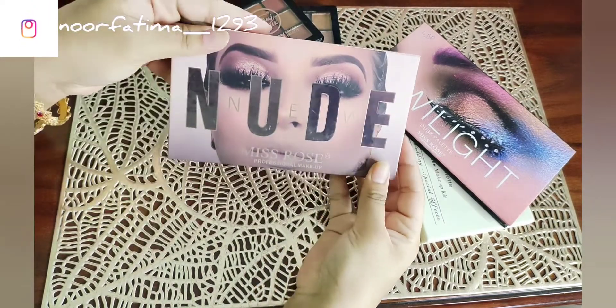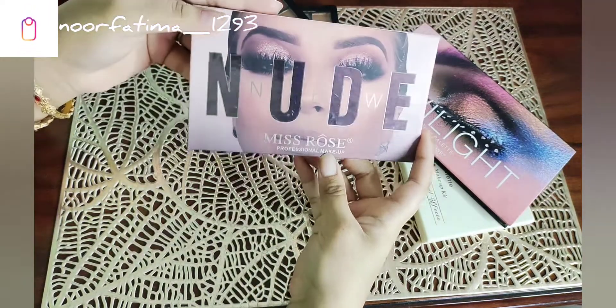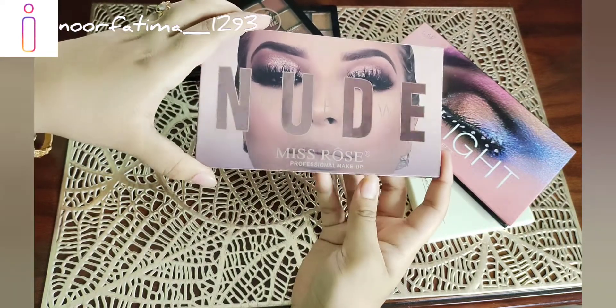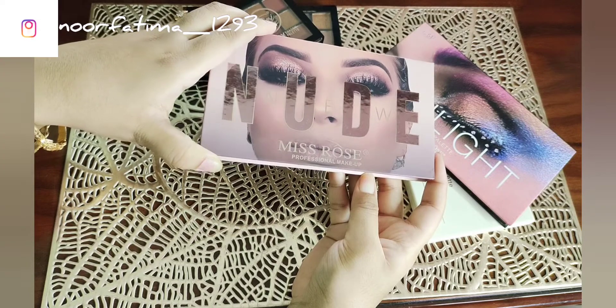Next, I have the Muzzo's palette for Muzzo's professional makeup. When you get it, it is very good for all.